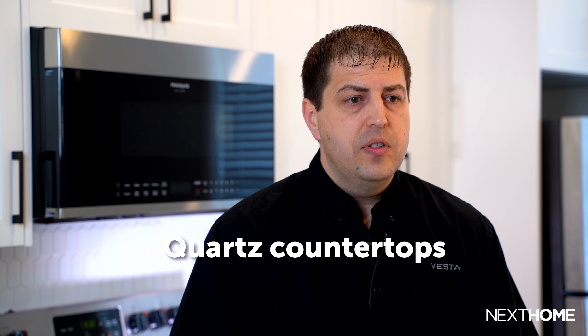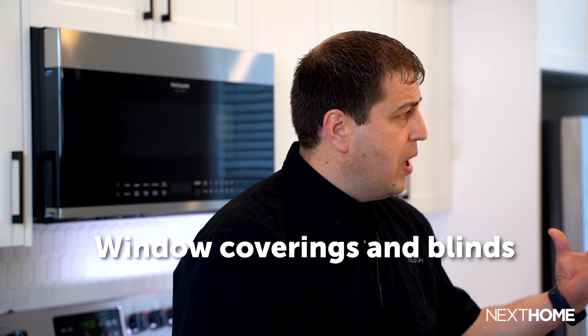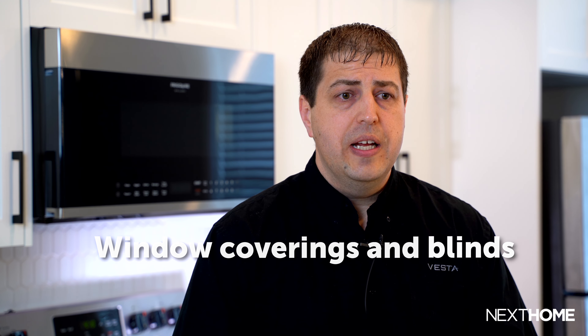For the inclusions in all of our homes, one of the things we do a little bit differently on our townhouse sites is that we include all of our options — or the majority of our options — already in our home prices. This includes quartz countertops, stainless steel appliances, pot light packages in our kitchens, and window coverings and blinds. Very few people need to do any additional upgrades because everything is included at our prices.